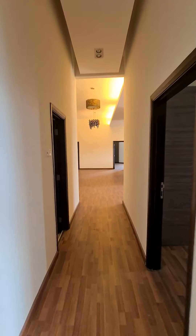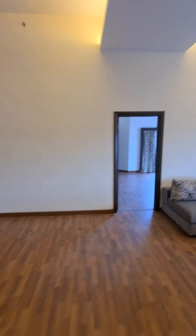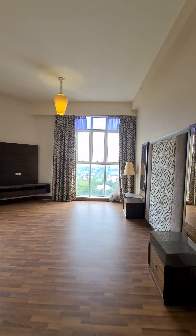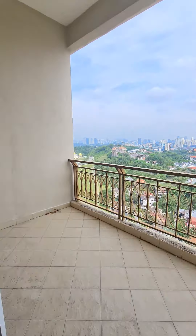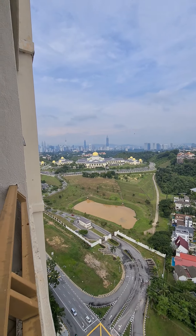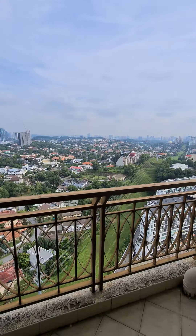Now walk out towards the master bedroom. On the left of the master bedroom is the kitchen. This is the master bedroom. The master bedroom has a balcony as well, where you can see the King's Palace, KLCC just beyond the horizon, and KL Tower. Very, very nice view.